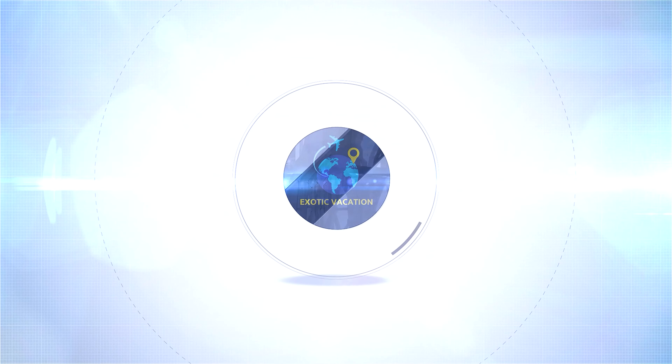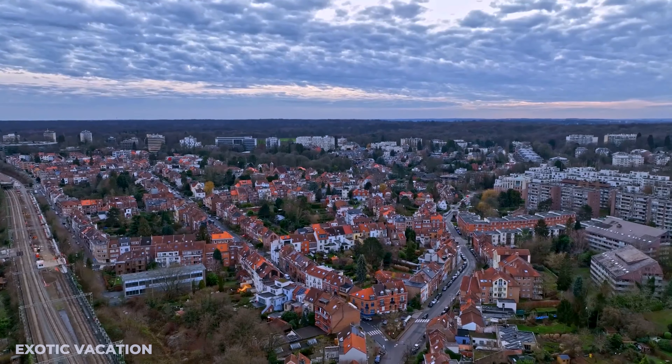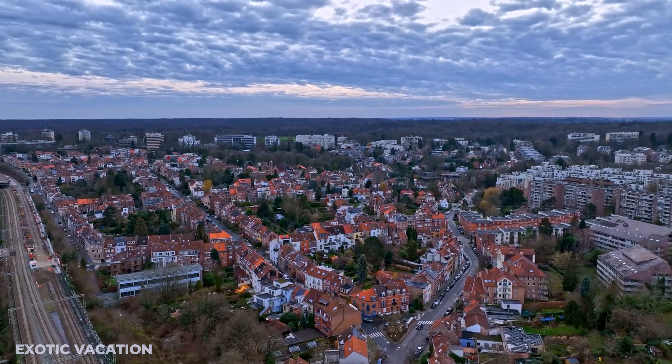Don't forget to hit that like button, subscribe for more incredible travel adventures, and stay tuned till the end for insider tips that will transform your Brussels journey into an unforgettable exploration.